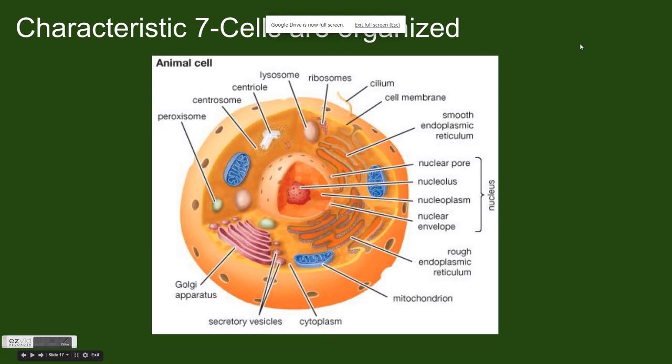Finally, cells are organized. Look at the image of this cell. Notice all the complex parts and different structures within it. Even in a single cell, there is organization. The cell contains a number of different structures called organelles. These organelles are like organs in our body. They are essential to the survival of the cell and are organized into groups for efficiency. That's all for now. Thanks for watching.